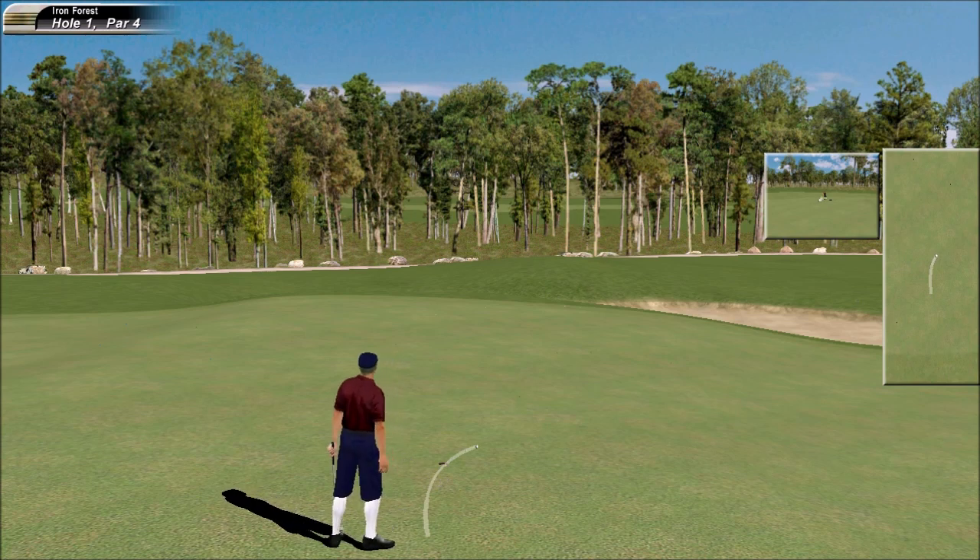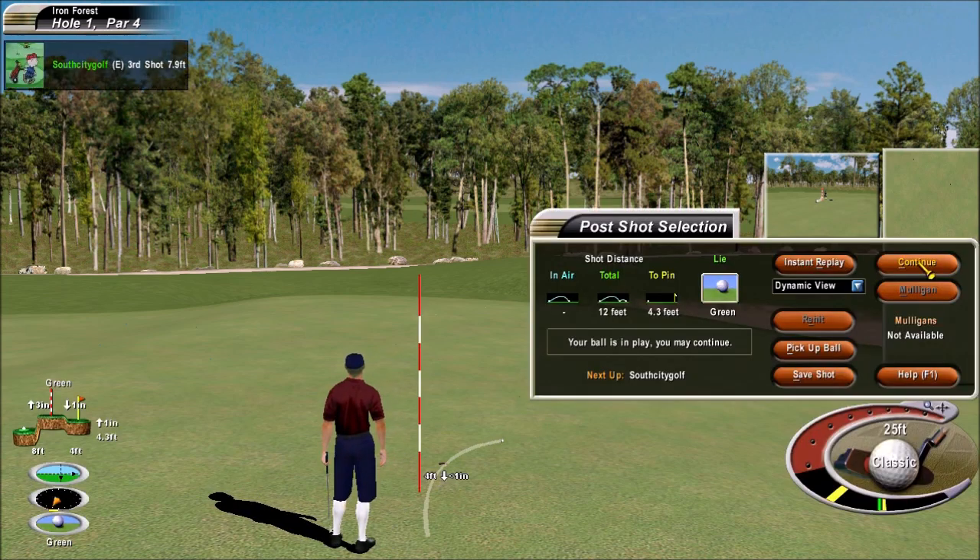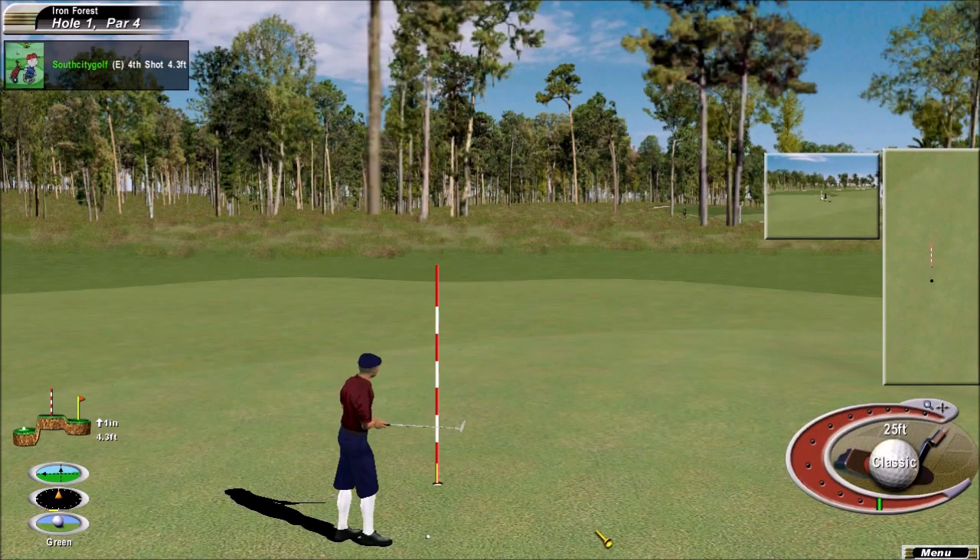It's putting, not good. Not in yet. He likes to hit these little short putts in with some speed, which I think you need to do here.